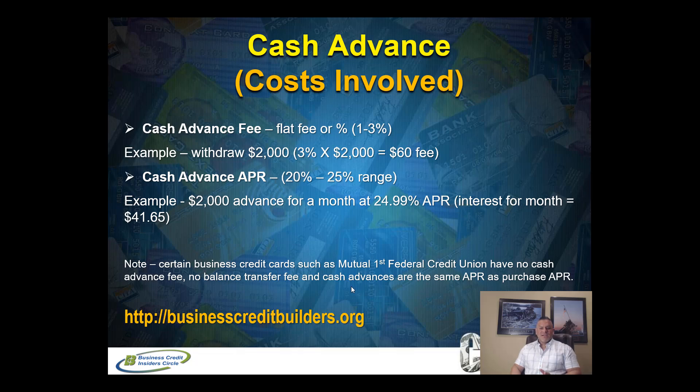Certain business credit cards — such as Mutual First Credit Union — have no cash advance fee, no balance transfer fee, and the cash advance APR is the same as your purchase APR. That's where I say you want to look at the terms and conditions of the business or personal credit card you have, because every bank has different fees. Some have no fees and no high cash advance APR — you're getting the same APR for purchases as for cash advances. That's really cool and that's why I'm giving you this example.